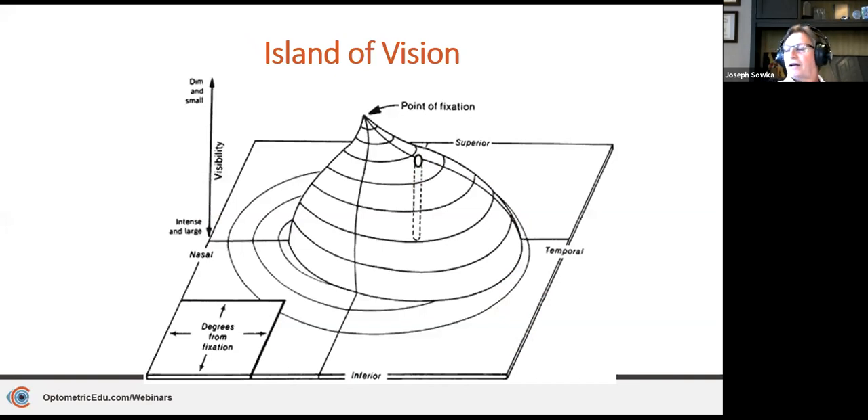Talking about perimetry, we need to discuss the mechanics and psychophysiology: the island of vision. Closest to fixation, the macula or fovea, has the highest sensitivity — able to detect the dimmest light on white-on-white perimetry. As we go more eccentrically, sensitivity falls off. It extends further temporally, and of course there is a hole in the hill of vision representing the optic nerve — the physiologic blind spot.